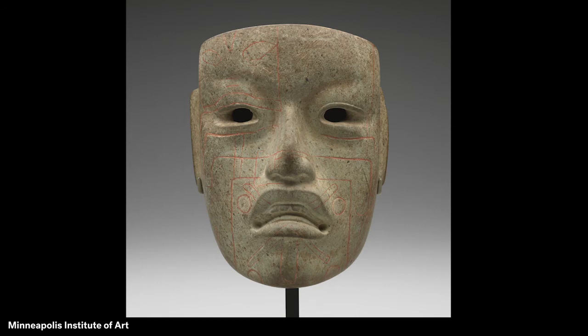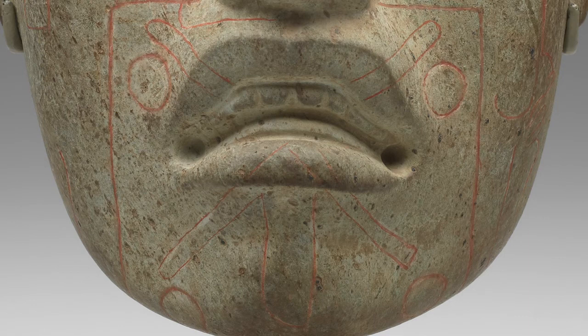Look closely at the stone mask. The surface of the stone is light green with darker speckles. The face appears to be mostly human with a broad forehead, narrow ears, and deep-set eyes with holes cut into them. The nose leads to a mouth which is turned down — this special type of mouth is often seen in Olmec art. A curved row of teeth lie above the open mouth and lower lip.